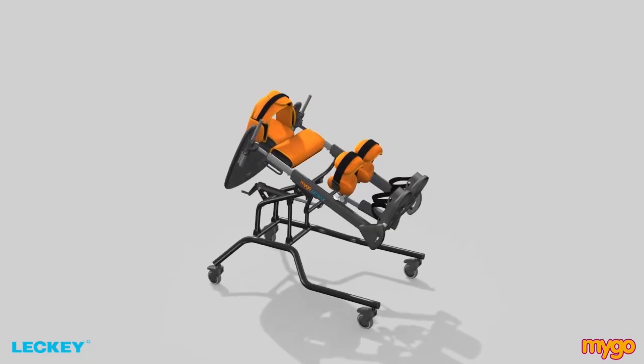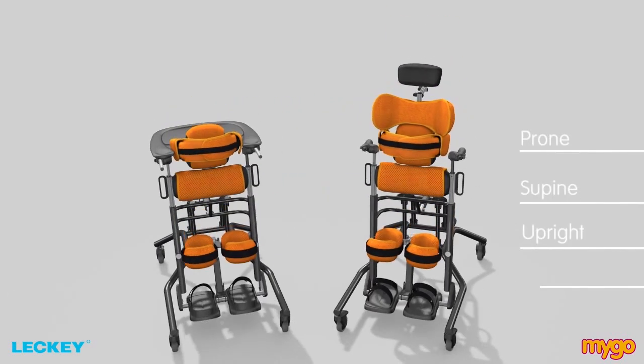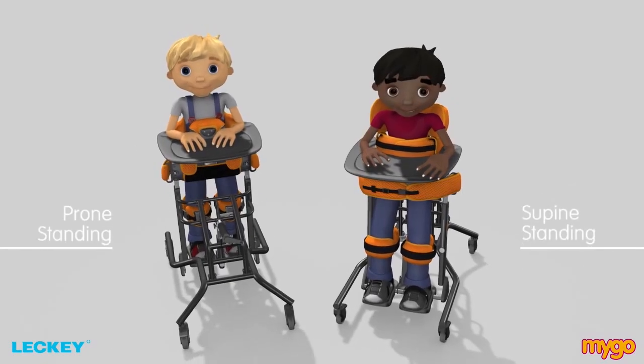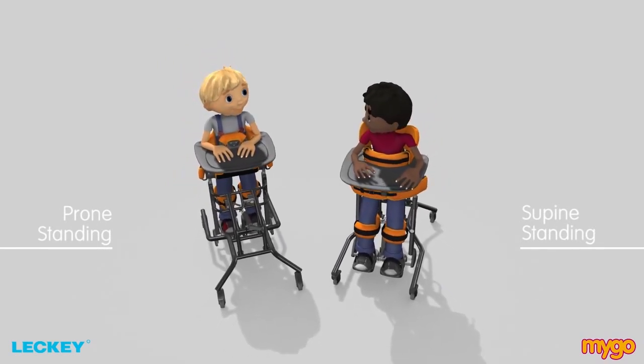Welcome to the Lecky Mygo Stander, a 3-in-1 prone, supine and upright stander for kids aged 4 to 14. As a child grows out of their Squiggle Stander, their standing therapy can continue with the Mygo Stander as it encourages a natural standing posture with improved function.